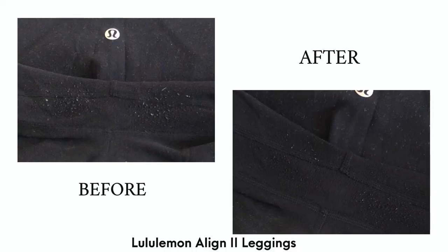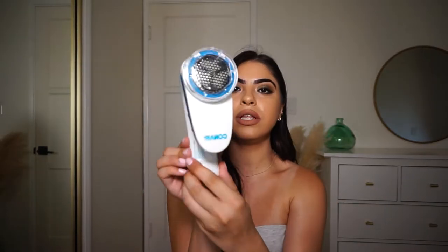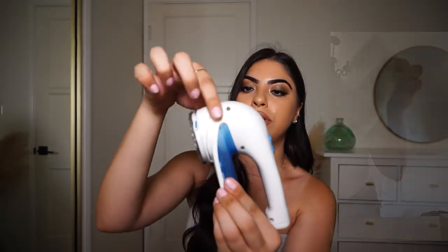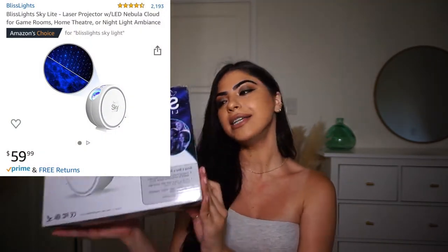I used it on a couple of items, including my Lululemon leggings — they're quite pricey so I was a little scared, but it worked amazingly. It comes in a couple of colors, needs two AA batteries that go in here, and has an on/off switch on the back. There's a little plastic container that catches all the fuzz — you just slide it down and empty it. It has three levels; I used level three and it worked seamlessly without ripping any fabric. It's a really great compact tool, especially for traveling.